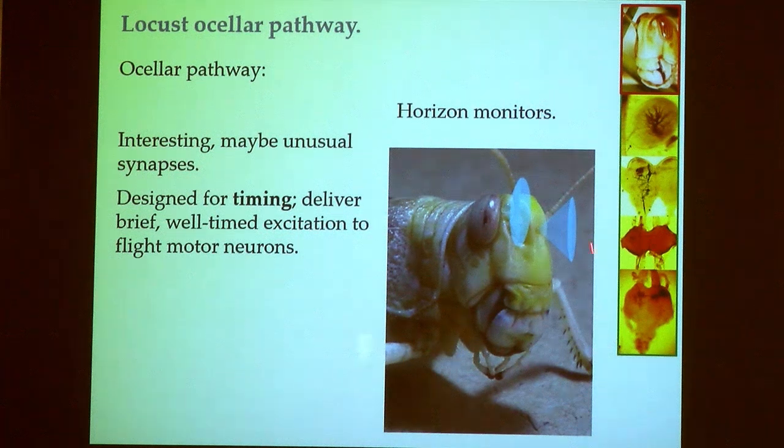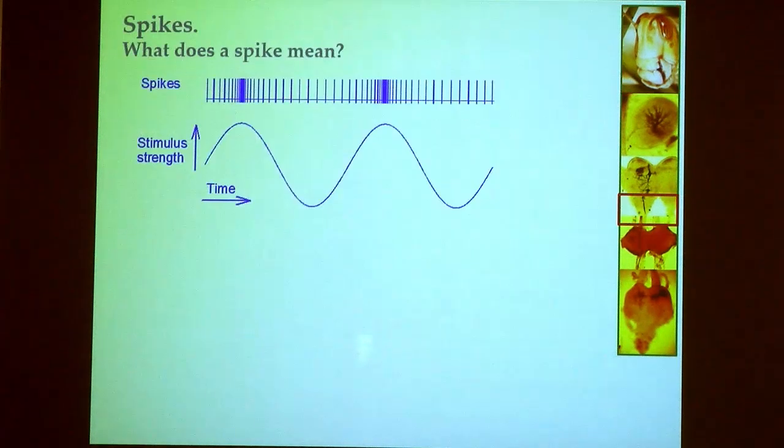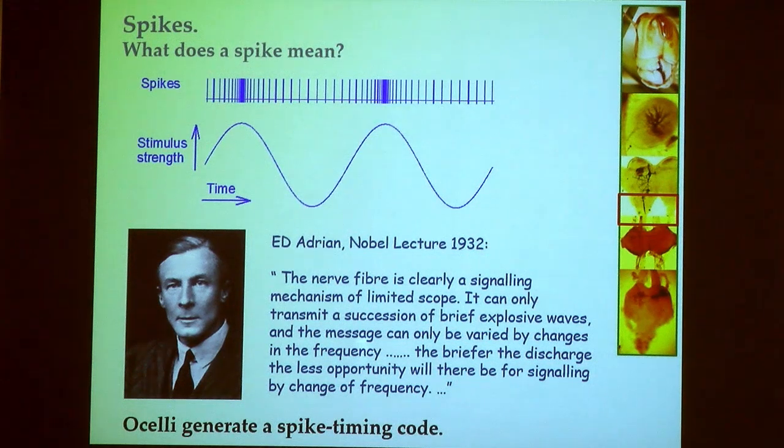The ocelli are designed to collect light over a very wide area. Something that stimulates them very well is movement of the visual horizon in front of a locust moving up and down, or as the locust rolls from side to side, which also stimulates the laterally pointing ocelli very well.